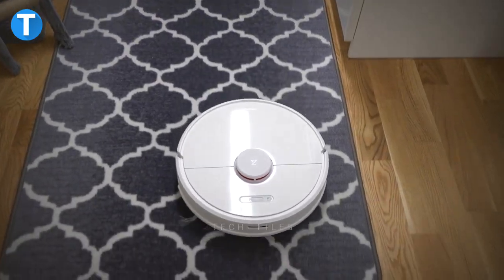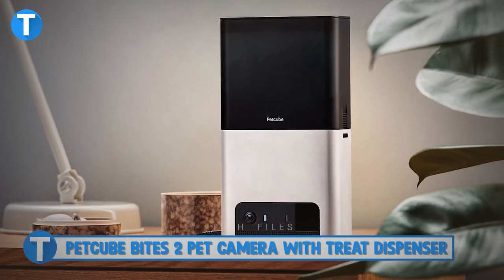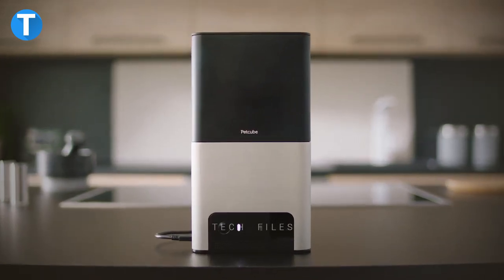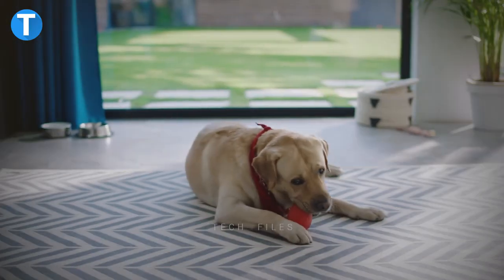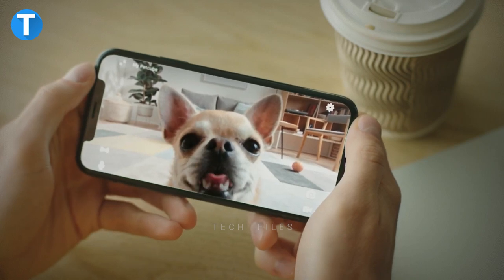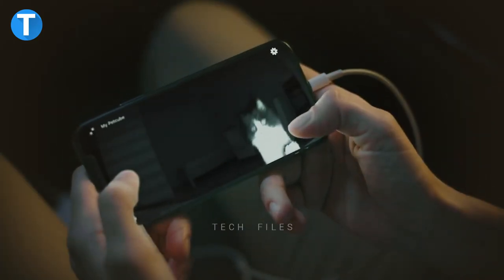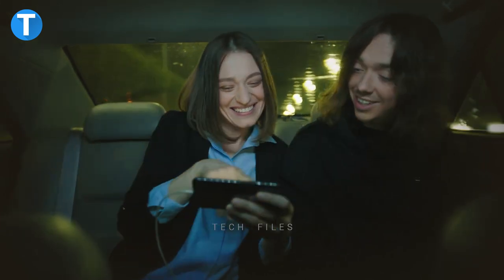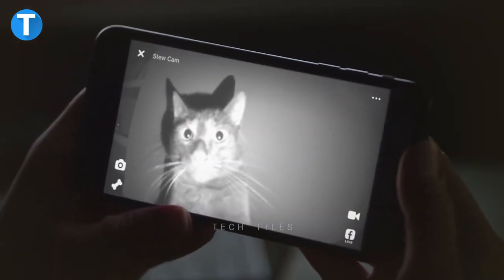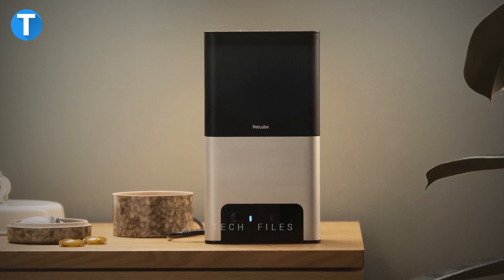Number 11: Petcube Bites 2 pet camera with treat dispenser. The Petcube Bites pet camera is the gadget to stay as a companion for your beloved pets when you're not around, ensuring they remain entertained all through the day. Through the mobile app, compatible with iPhone and Android smartphones, you get to see your pet in clear 1080p HD video and night vision in low or no light conditions. You can fling treats you previously filled into the high-capacity storage container and talk to your pets through the two-way audio speaker.